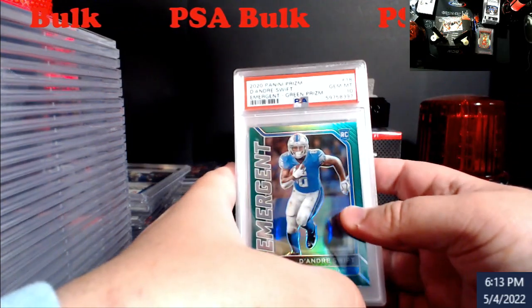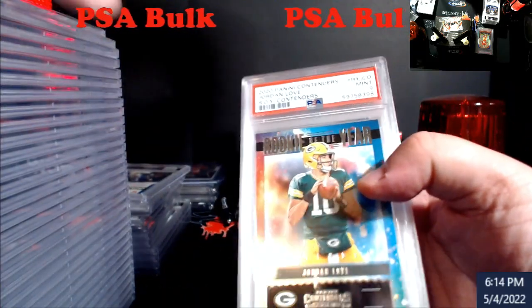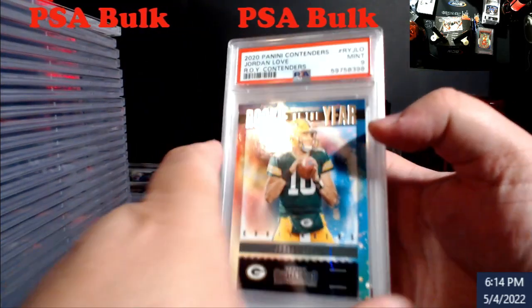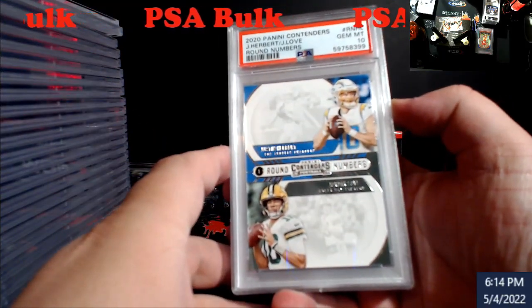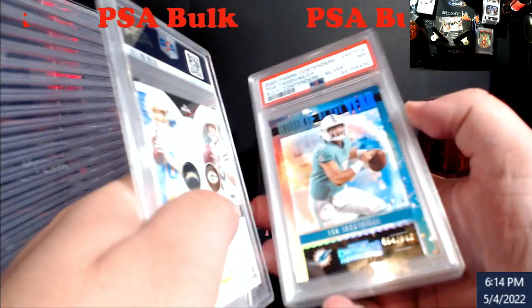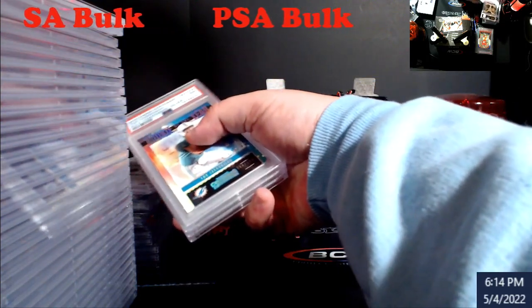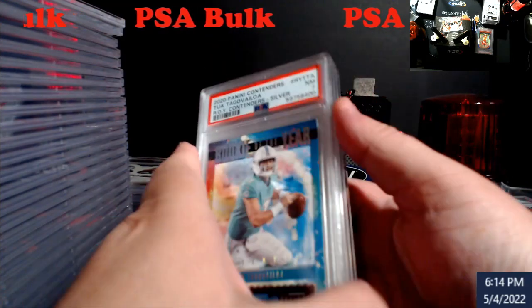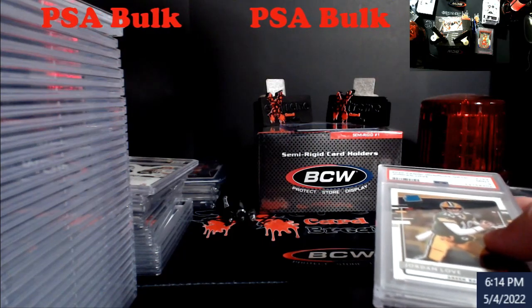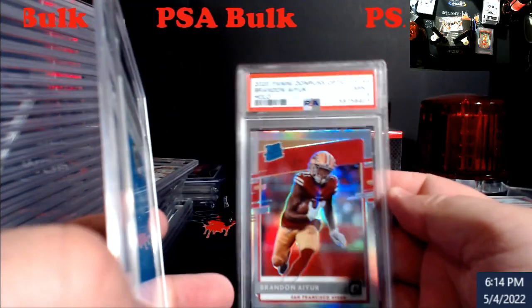Almost done — pretty quick today. DeAndre Swift green ten, Emergent. Jordan Love rookie of the year Contenders nine. Good one here — Herbert/Love dual ten from Contenders round numbers. My seven was Tua rookie of the year — probably another one for DC Sports. Jordan Love Optic nine. Brandon Aiyuk call-up nine. Overall not bad.